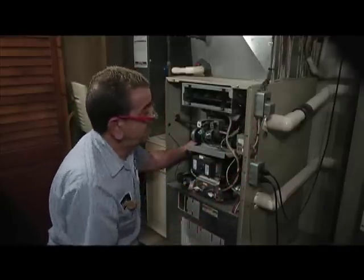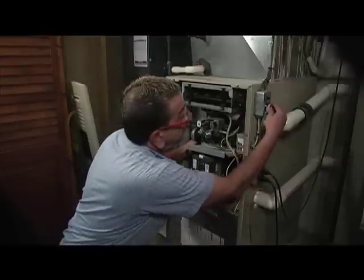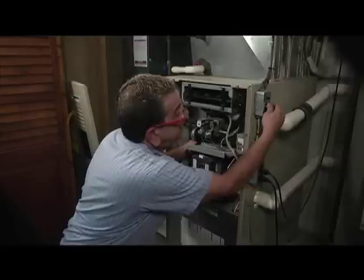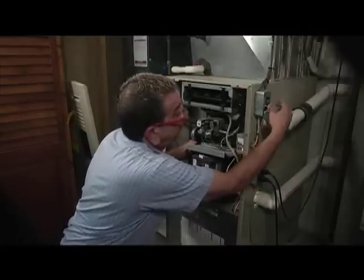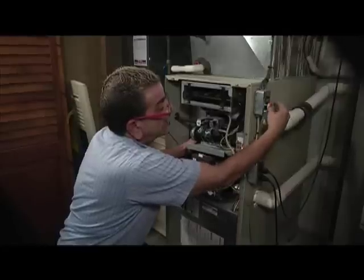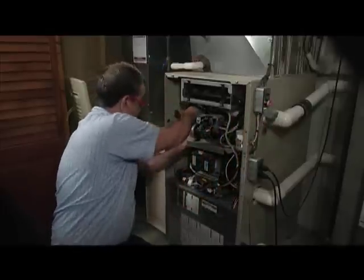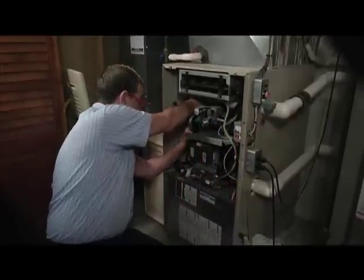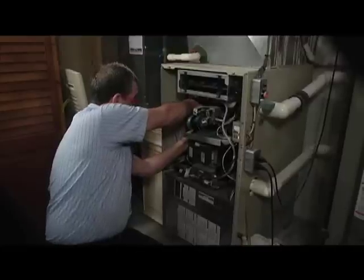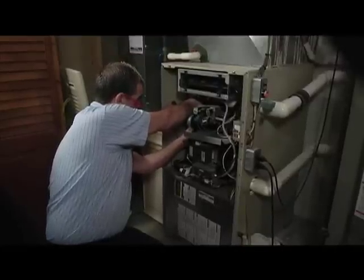Another thing — a lot of customers don't even know it — you've got a fuse in here. Check that fuse. Over the years it would just vibrate; this screws in and out similar to a light bulb, and through vibration we've had it come loose and not make contact. There's also a fuse to protect it — if there are any issues, that fuse will blow and you'll lose all power.